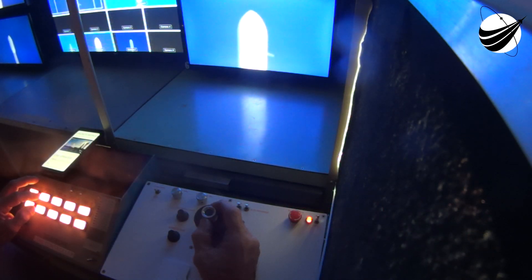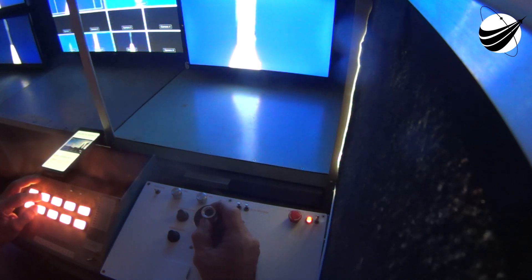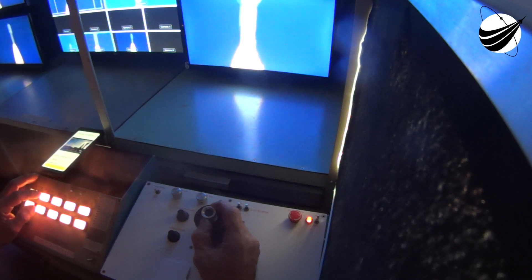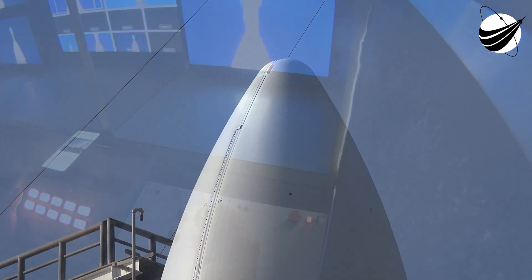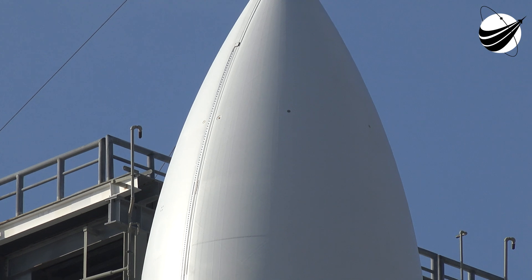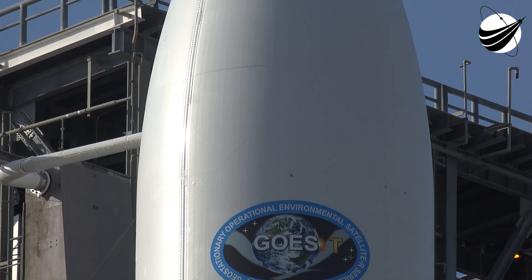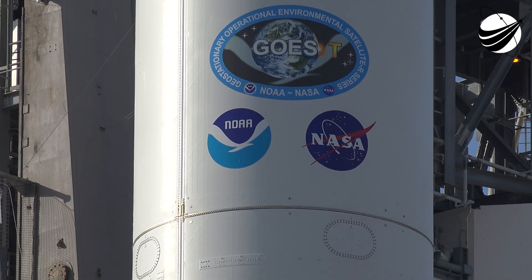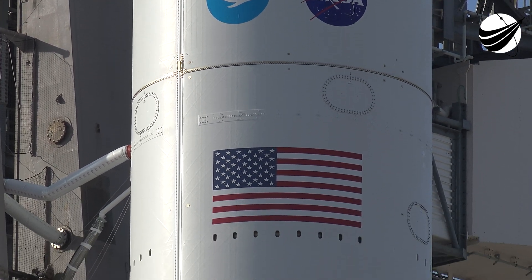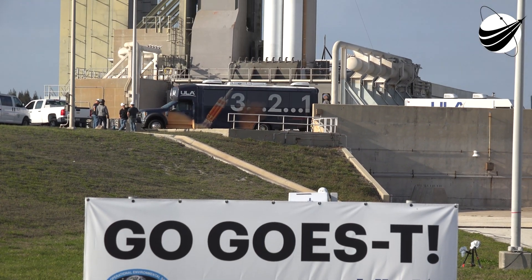Status checks. Proceed with terminal count. Atlas systems: Propulsion, GO. Hydraulics, GO. Pneumatics, GO. LO-2, GO. Water, GO. Centaur systems: Propulsion, GO. Pneumatics, GO. LO-2, GO. LH-2, GO. ASGAP, GO. Electrical systems: Airborne, GO. Brown, GO. Facility, GO. RF-FPS, GO. Flight control, GO. CCQ, GO. Operation support, GO. Palm, GO. Umbilicals, GO. ECS, GO.